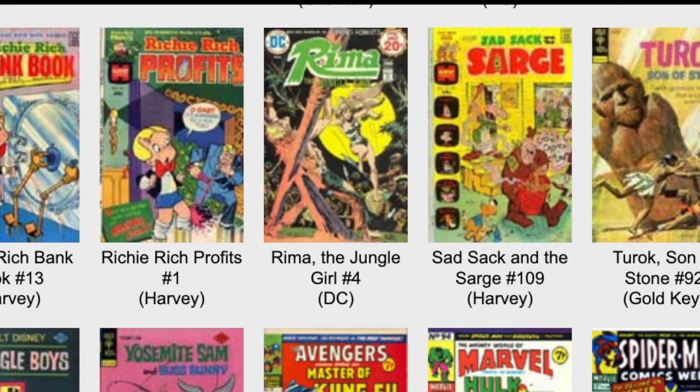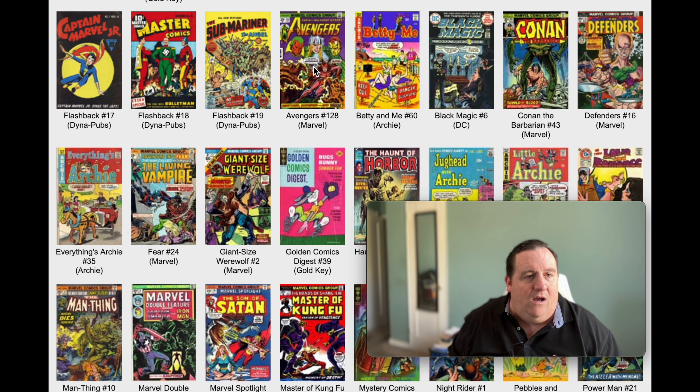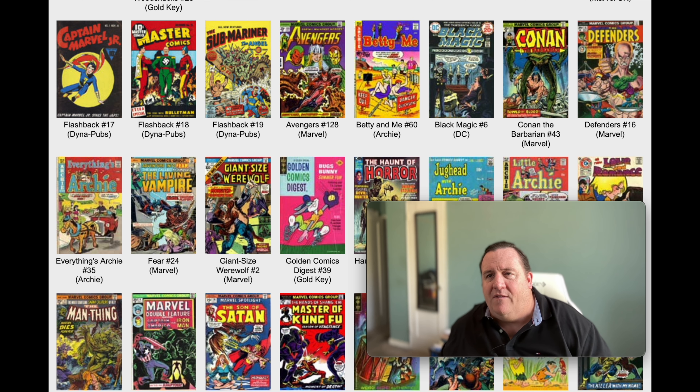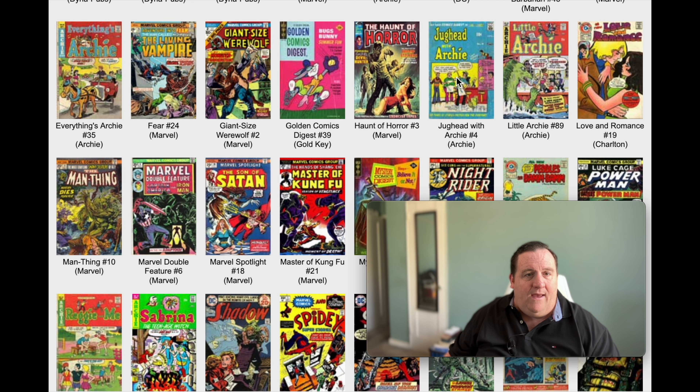On Gold Key, this is Turok Son of Stone number 92. Kung Fu, Spider-Man Comics Weekly - there's another Spider-Man book, but it's not the continuity one. Captain Marvel, Submariner. We got a Conan book - Conan the Barbarian number 43. Roy Thomas is writing that book also. Gil Kane did the Conan cover also. Gil Kane's getting a lot of jobs here.